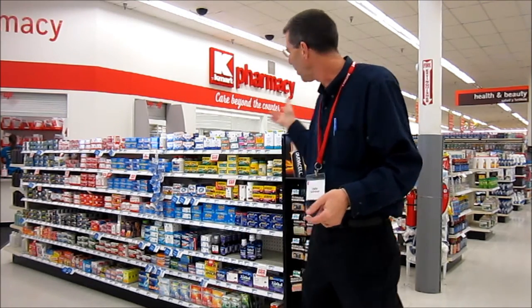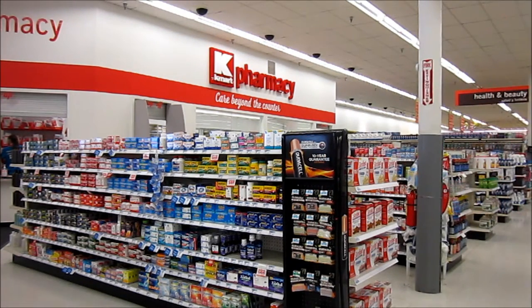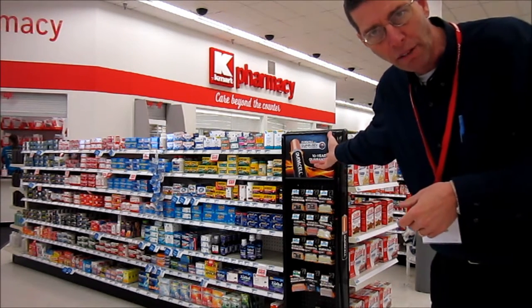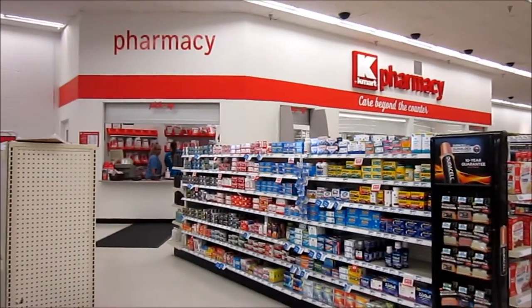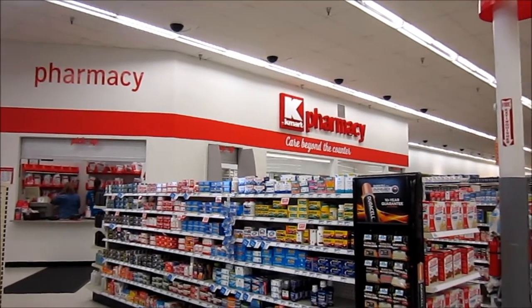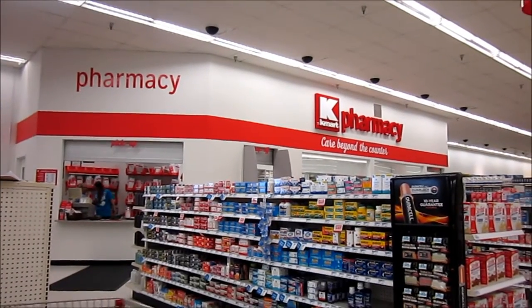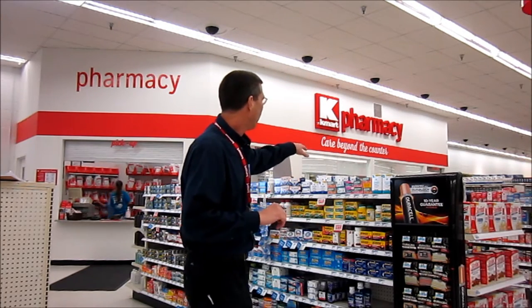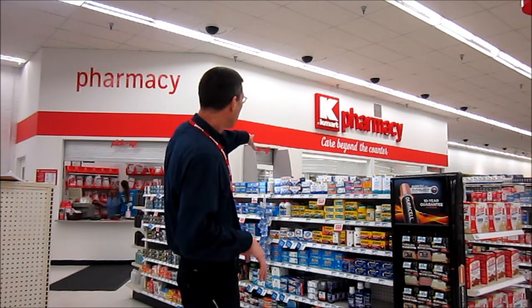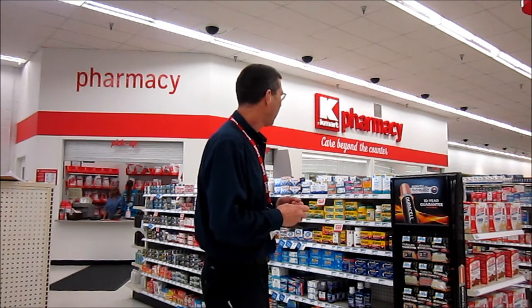Right now I want to take a walk over here to the health department where you're going to see one of our new features — our low profile counters. You can see that they've lowered the counters and that allows you to see our beautiful pharmacy in the background, which is recently remodeled. This low profile look gives a less claustrophobic feel, and again you can see the pharmacy right through the glass. That's a really nice feature of this low profile counter. There will be some more pictures at the end of the video.